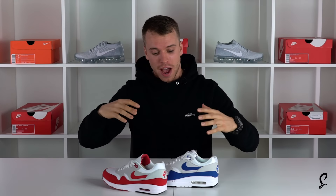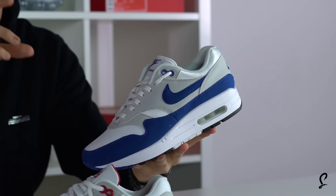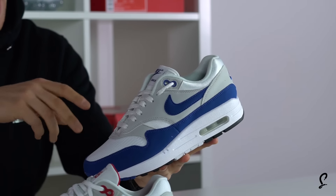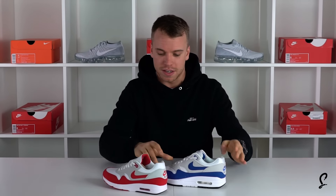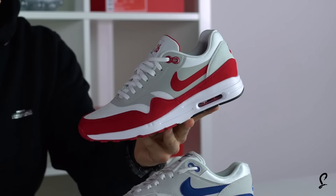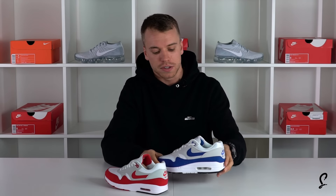Air Max Day update number two. I've got two of my favorite releases for the upcoming Air Max month. The first one is the Nike Air Max 1 2017 OG Blue, aka Royal Blue. The second one is the Air Max 1 Ultra 2.0 2017. So as you can see, classic colorways inside the building. But let's take a look at the blue first.